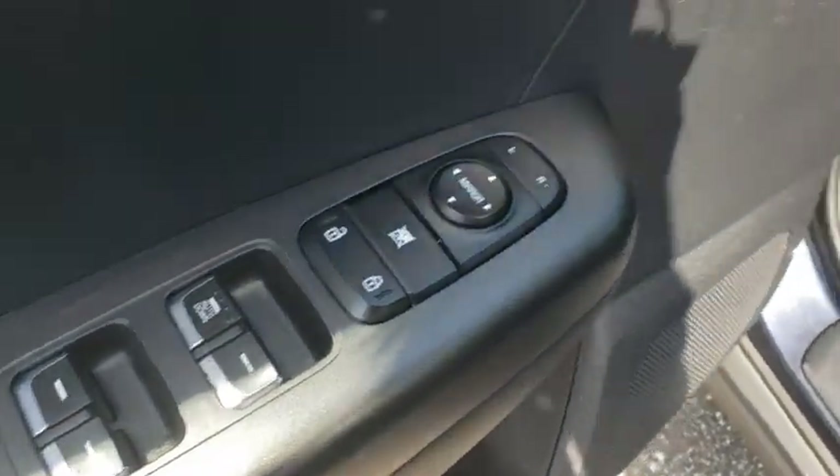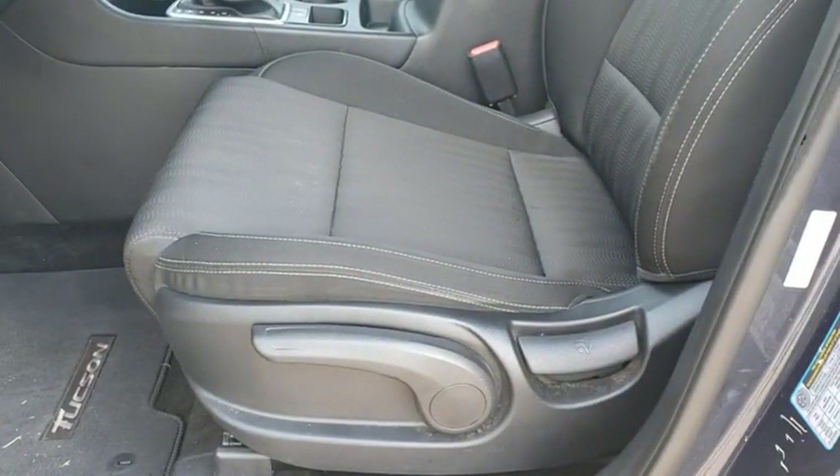Rear defrost, front-wheel drive, child safety locks, power door locks, CD player, MP3 player.